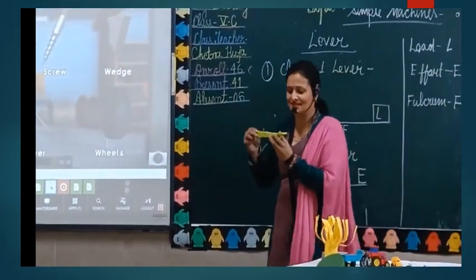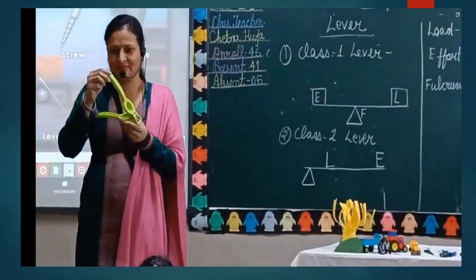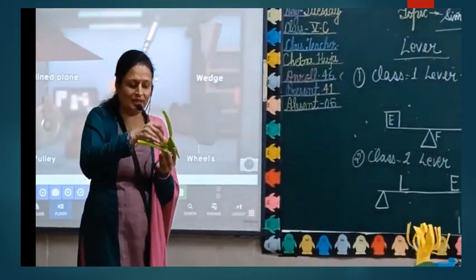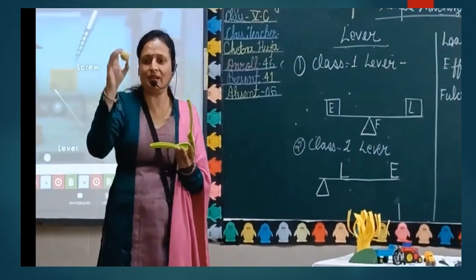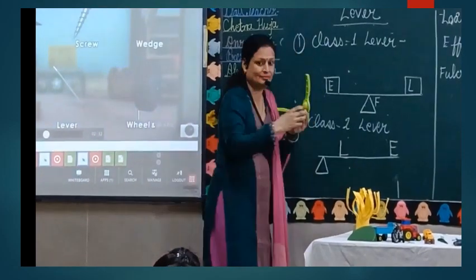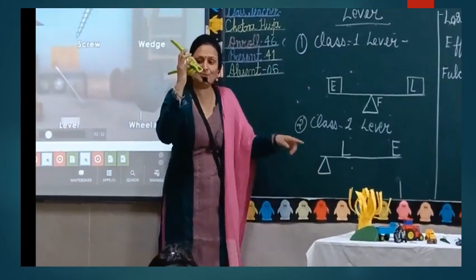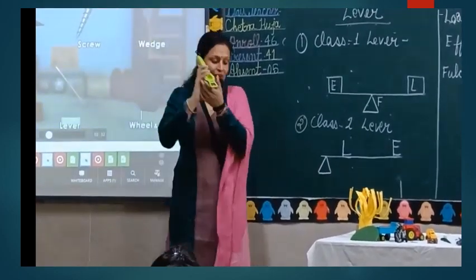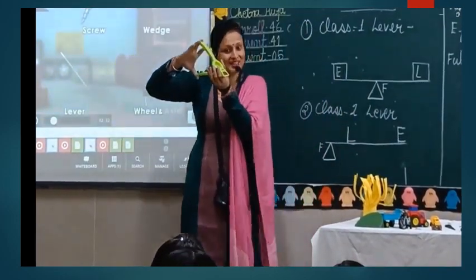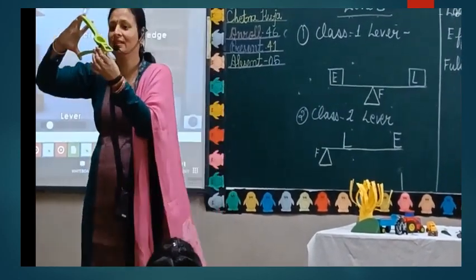Just look at this — what is this? It is the lemon squeezer. I am going to put this lemon in it. So where is the load? The lemon is at the middle part, so the middle part is the load. The fixed point — the fulcrum — is at the corner, and where you put the effort is at the other corner. This is an example of Class 2 lever.